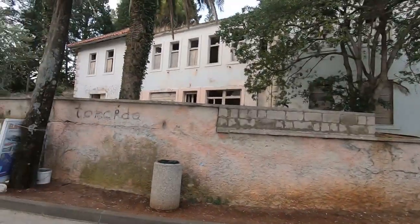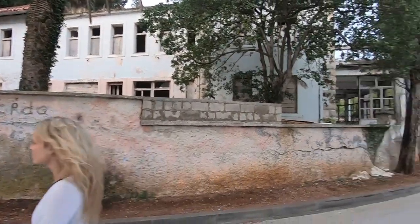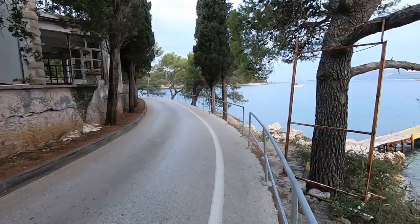Just walking along Kavtat here on our early morning walk before sunrise. It's so funny because every now and again you find these abandoned buildings, probably remnants from the war. And this is a classic example of an abandoned building which is in a prime location overlooking the water here in Kavtat.